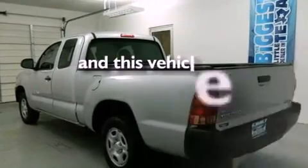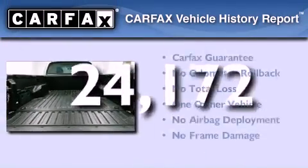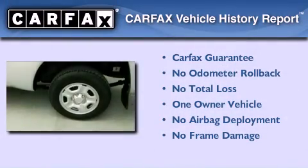This vehicle has less than 25,000 miles. This truck has also had only one owner and it qualifies for the Carfax Buy Back Guarantee.